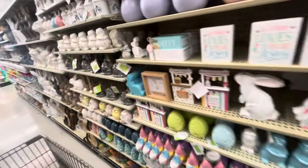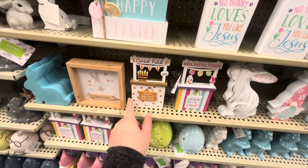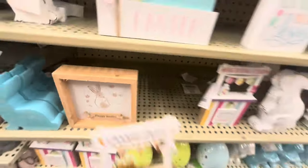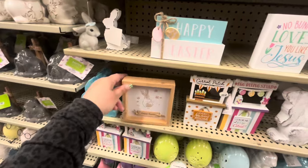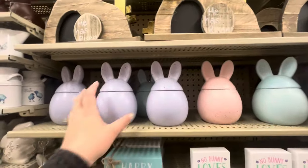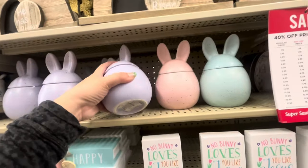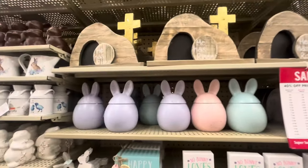I'm looking at new Easter items. Look at how adorable — carrot patch! These are $5.49 minus 40%, so adorable. This little one is $4.49. And these up here — aren't they gorgeous? They look like speckled eggs. These are $8.49 so they come out to like five dollars. They're cute — the little canisters.